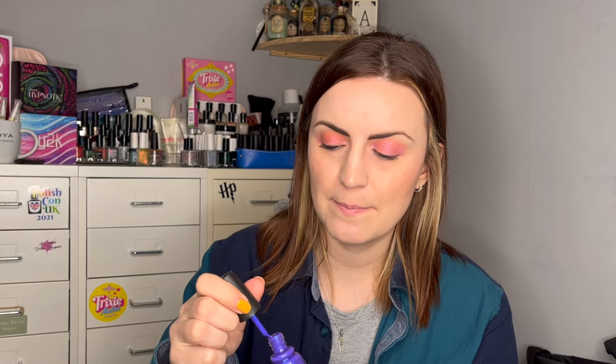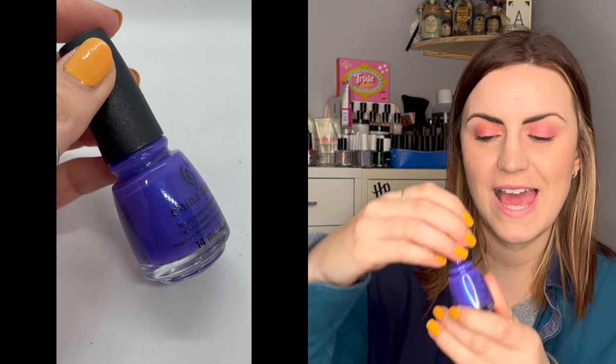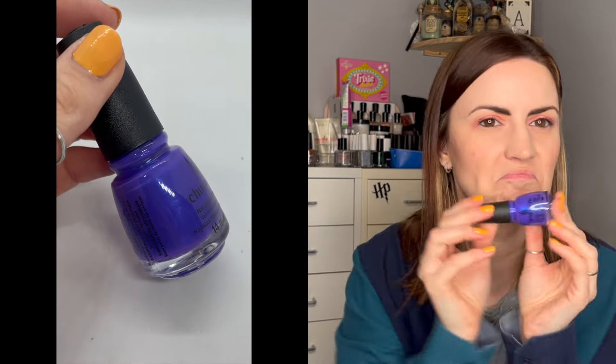In TK Maxx I did find one polish — I haven't found any good buys there for the longest time despite checking all the time. This was a £2.99 China Glaze called Rotten to the Core, from when they did a Villains Halloween collection. It's a really nice purple with a blue flash, just looks really nice. Thought I'd try it out for £2.99 — couldn't go wrong.